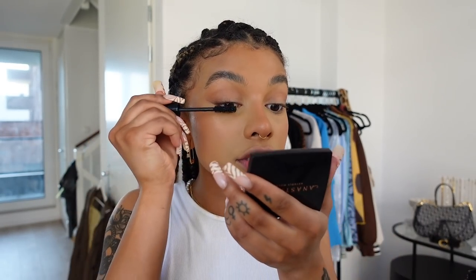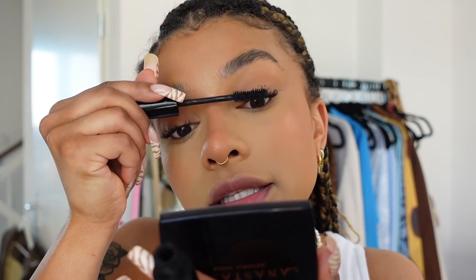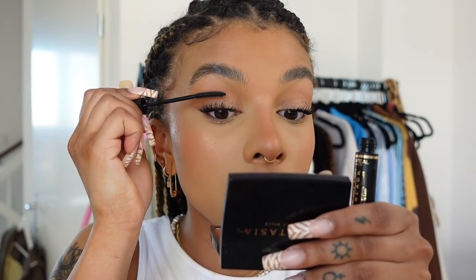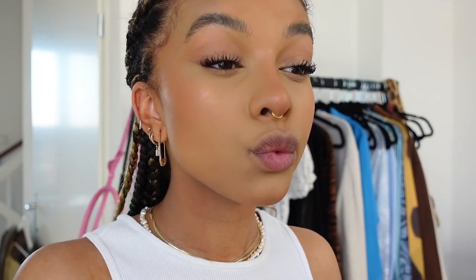Now I'm going to do mascara. I start off with the Anastasia Lash Bra — this is one of the best mascaras ever, please try it out. I always get mascara on my lids and I usually just leave it there. Then I go on top with the L'Oreal Telescopic Extra Black. This one's a bit wiggly but I put it on top to add length and separate the lashes a bit more. I put a little on my bottom lashes too.